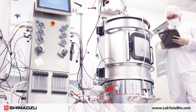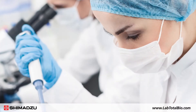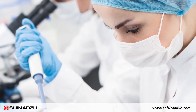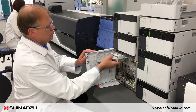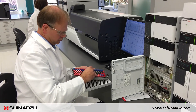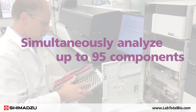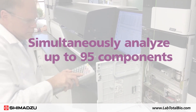Ensuring that the cell culture media formulation is optimal for growth and is free of impurities is vital to the success of biopharmaceutical development. The cell culture profiling method package with LC-MS 8060 is an optimized cell culture media analysis method that enables scientists to simultaneously analyze up to 95 components.